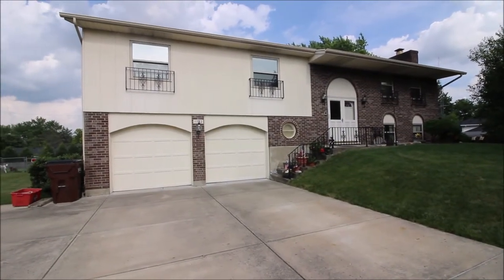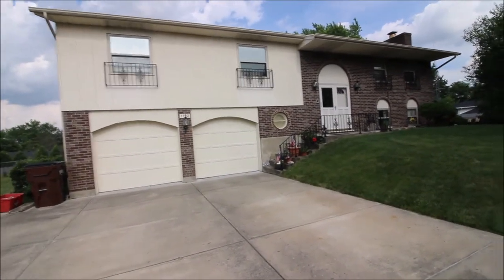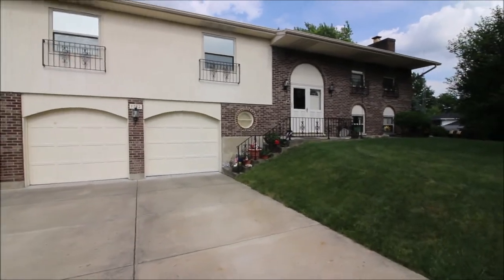Hey everybody, we're here at 1792 Wylene Drive, Beaver Creek, Ohio, getting ready to put another great house on the market.